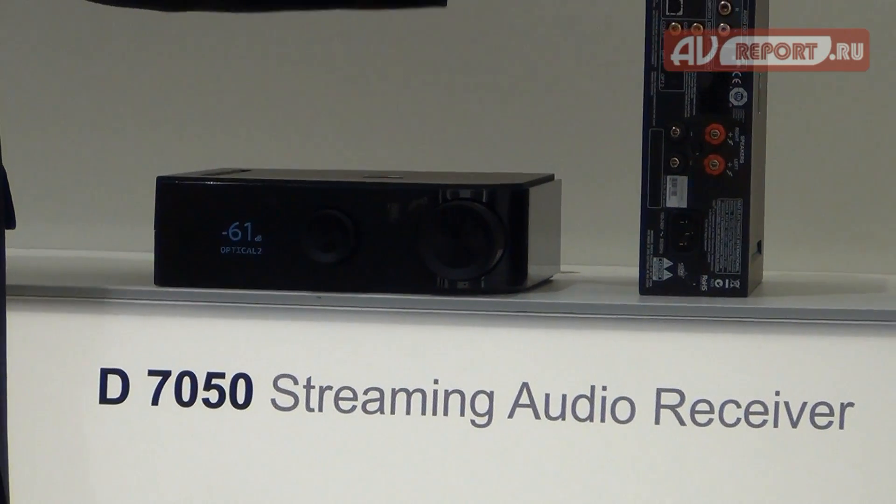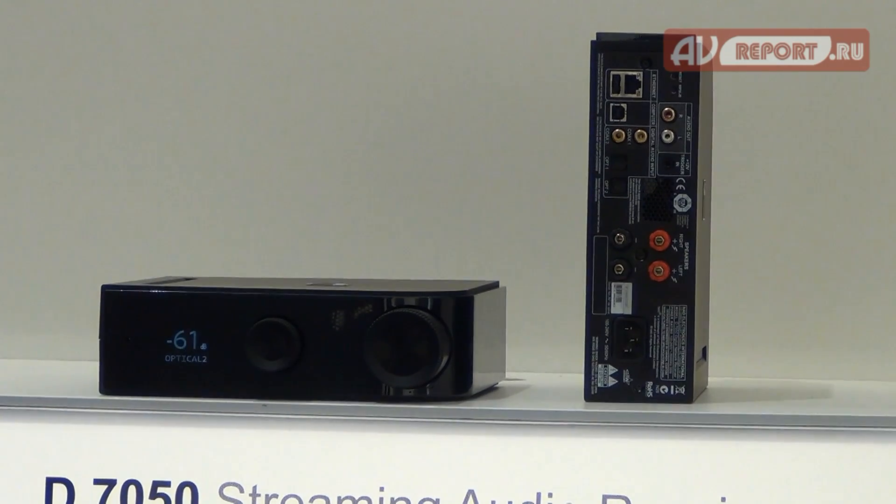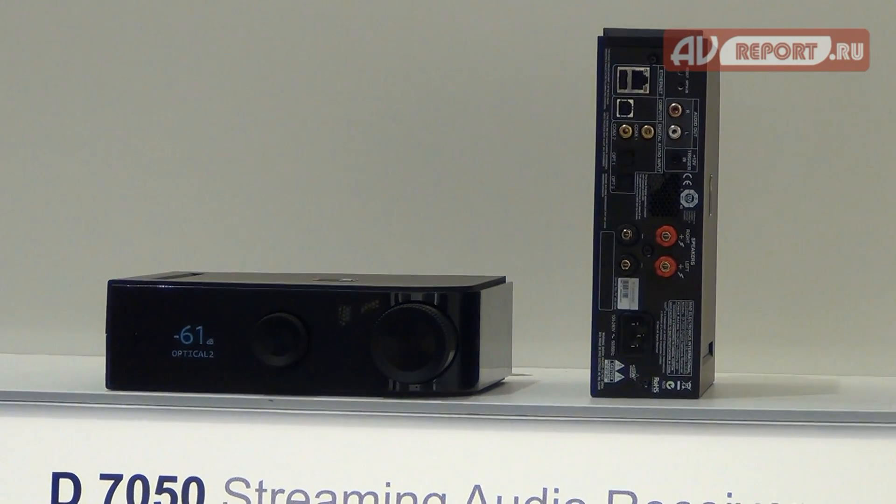These are just fabulous products. We also have subwoofer outputs on all of these, so in addition to driving speakers you can expand your system with a subwoofer.